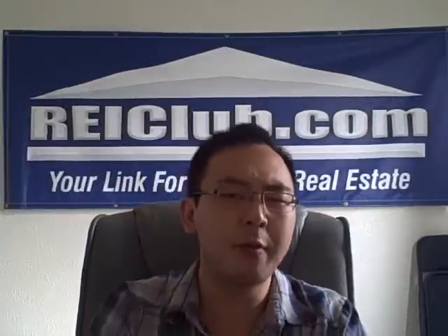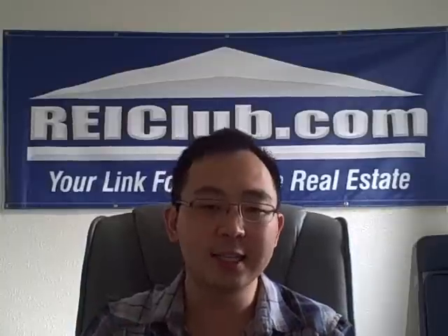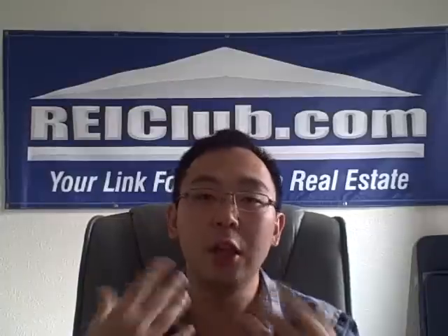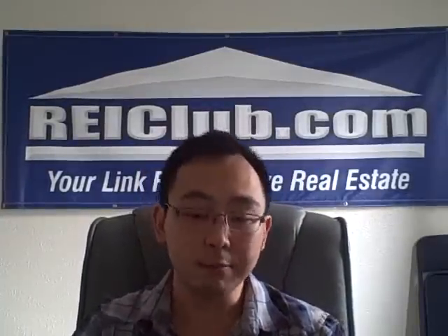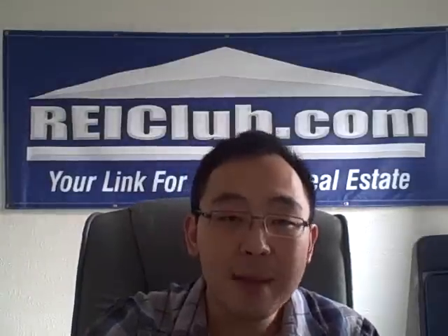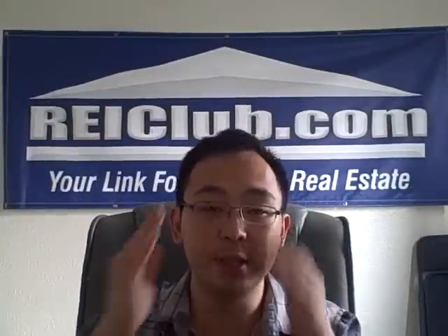Now let's talk about some terms you should be familiar with when approaching HMLs. First, the points — these are additional upfront percentage fees on the loan amount. Next are the rates — these are monthly interests associated with your loan amount, typically anywhere between 12 to 18%. Payments are usually monthly interest only payments, possibly accrued, where the monthly interest is added on to the principal.